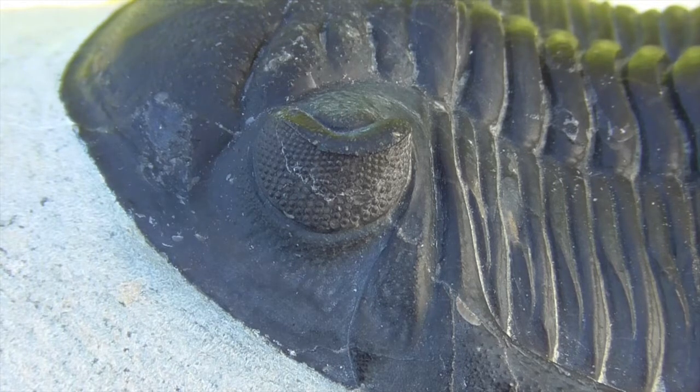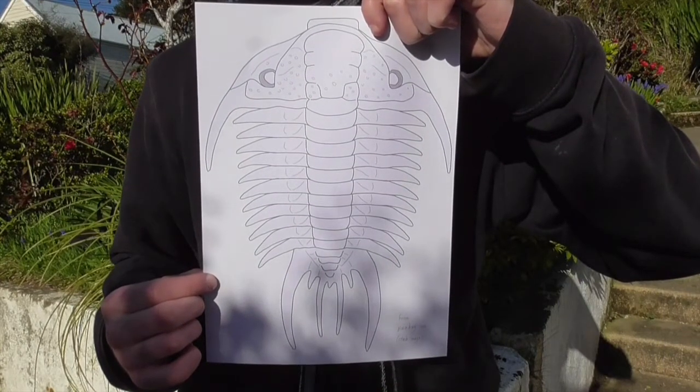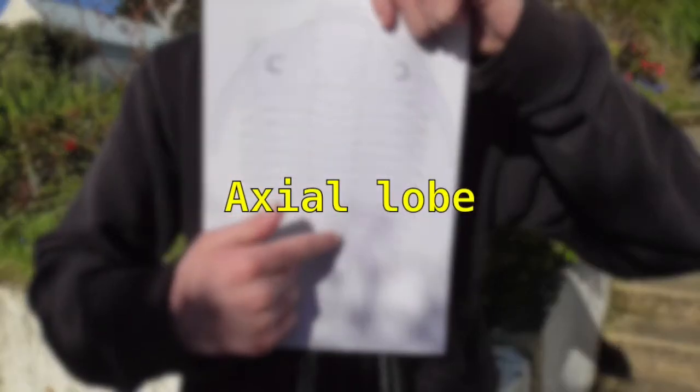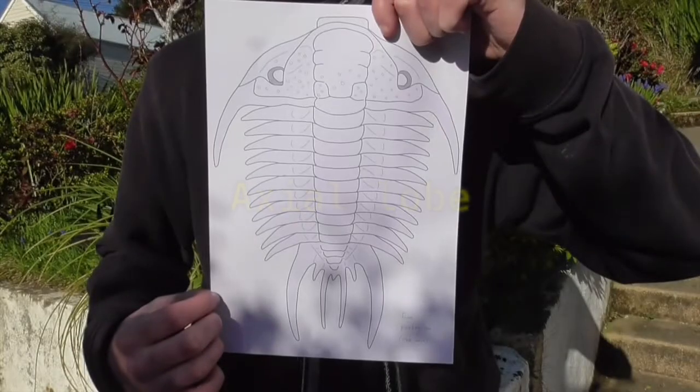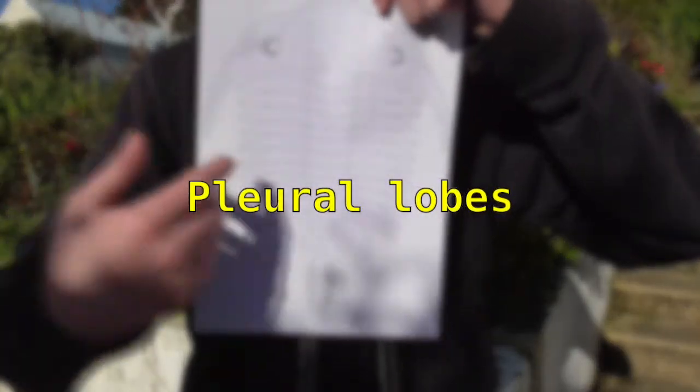The name trilobite comes from the fact that their shells were broadly divided into three lobes, as you can see here. The axial lobe in the centre is relatively thin and higher than the rest of the body. The two pleural lobes spread out on either side.